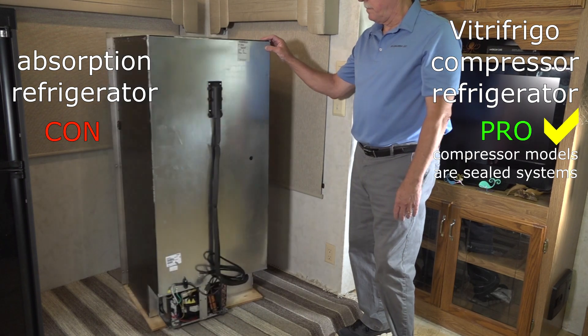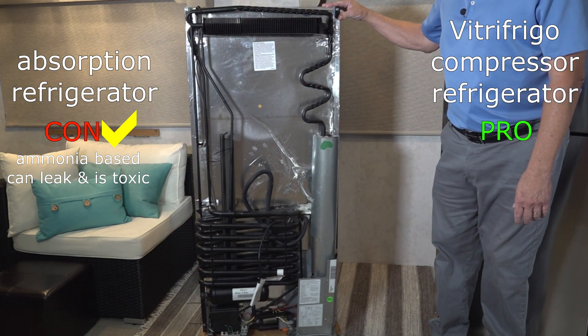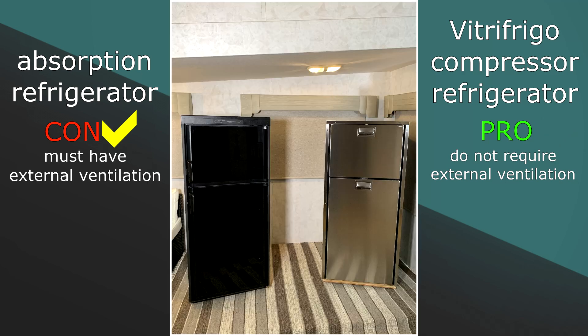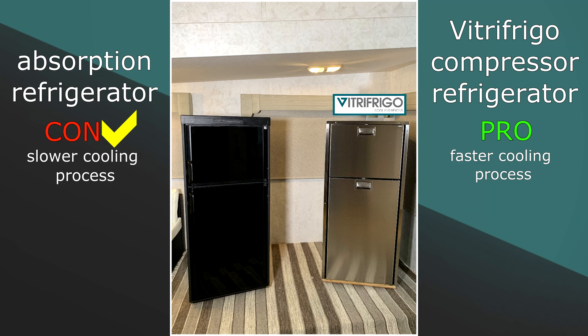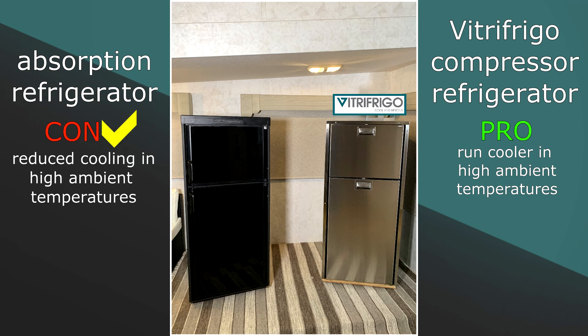Pro: VitroFrigo compressor models are sealed systems. Con: absorption refrigerators use an ammonia-based system that can leak and the fumes are toxic. Pro: VitroFrigo compressor models do not require external ventilation, making them extremely flexible — they can be installed anywhere inside the RV. Con: absorption refrigerators must have external ventilation. Pro: VitroFrigo compressor models have a fast cooling process, reducing the time until you can put food in the refrigerator. Con: absorption refrigerators have a slow cooling process. Pro: VitroFrigo compressor models run cooler in high ambient temperatures. Con: absorption refrigerators have reduced cooling sustainability in high ambient temperatures, resulting in reduced refrigeration capabilities.